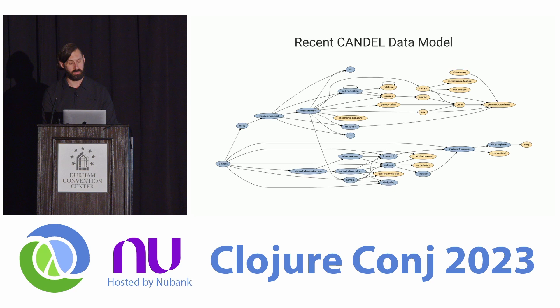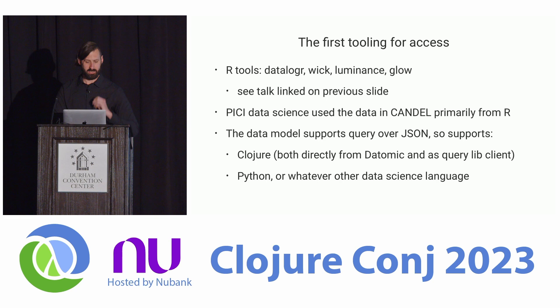This is a more recent version of the data model hanging from dataset in the schema — clinical observation sets, observations, adverse events, particular diseases, and so on — all connected in non-trivial ways. The first tooling for access that came about included various R tools, since Pisces' data science team used Candle primarily from R. We also have a data model supporting query over plain JSON with a service layer, deployed at different points as Datomic ions or a simple Elastic Beanstalk deployment behind a load balancer to deal with different scales of data.